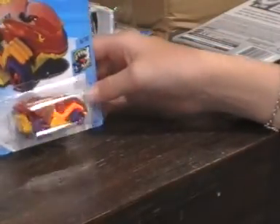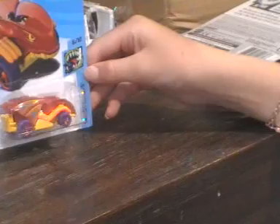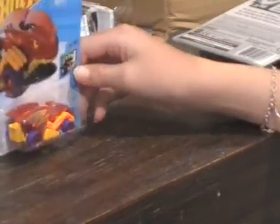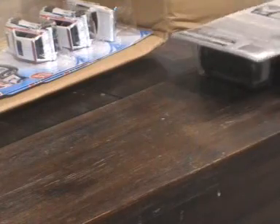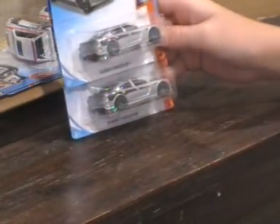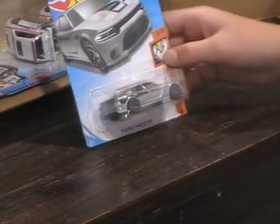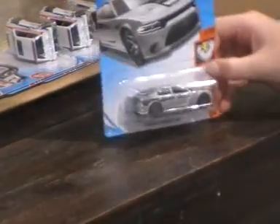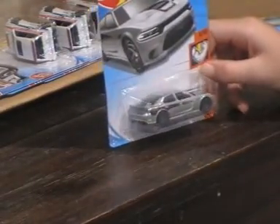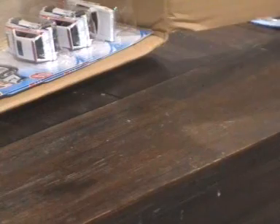Now we have a Vampire Street Beast, 6 out of 10. Not really a fan of that one. We have two 2015 Dodge Charger SRTs — Muscle Mania, 3 out of 10. I kind of like the car — it's not really one of my favourites but yeah.